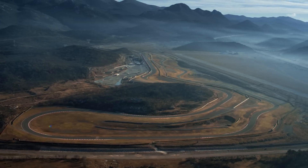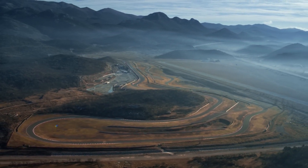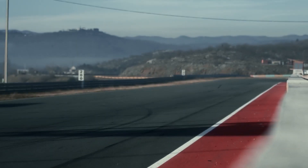Top speed: she can reach 258 miles per hour. This car is mind-destroyingly fast. Just look at what happens when you put your foot down.